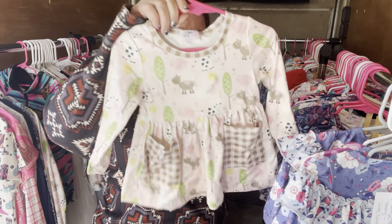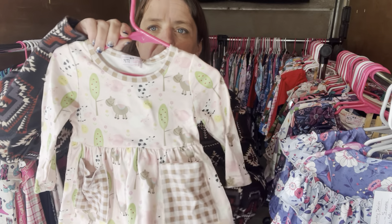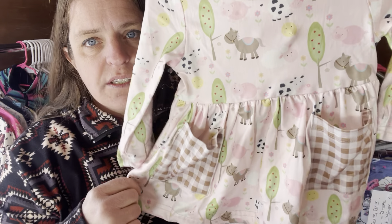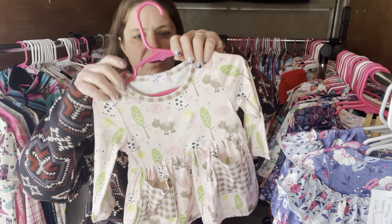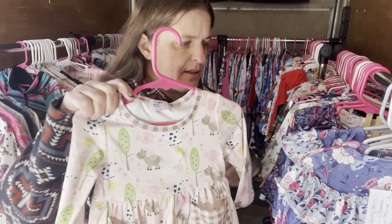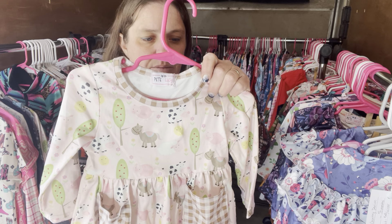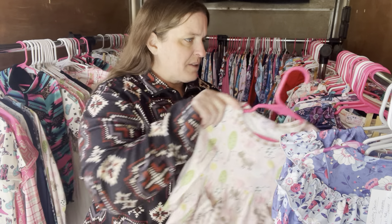I have this really cute Fun on the Farm dress. They are actual sleeves — you have just farm animals, horses, cows, pigs. Really cute, brown plaid, with ear accents. This is a zero to six month, it's $28. The number is 613, so if you're looking on the website, just type in 613.